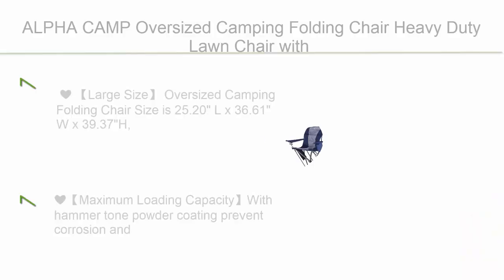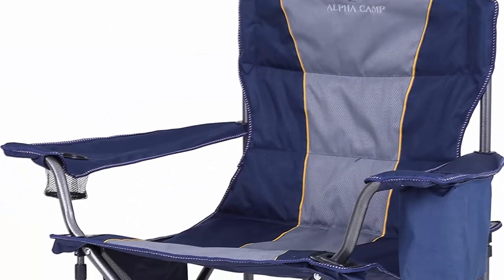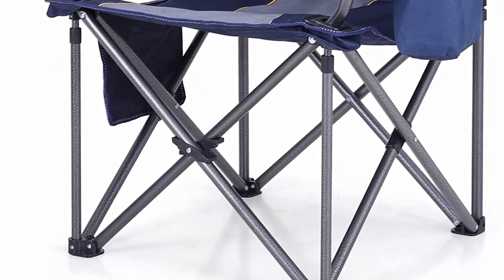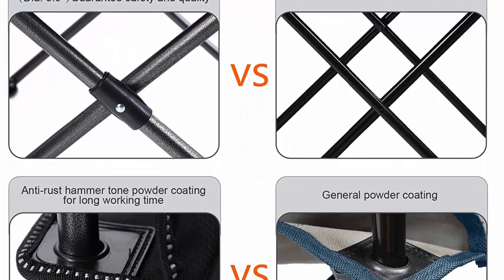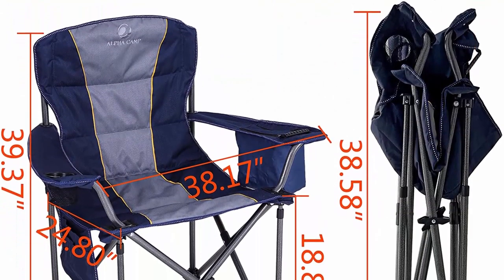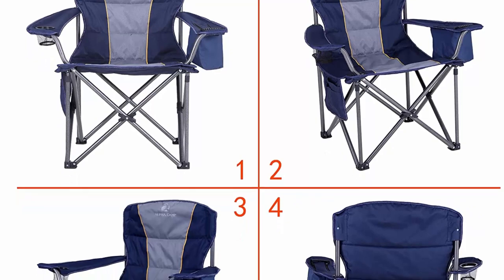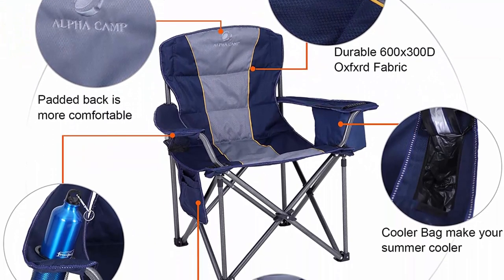Top 6: Alpha Camp Oversized Camping Folding Chair — heavy-duty lawn chair with cooler bag, supports 450 lbs, steel frame, collapsible padded armchair, quad lumbar back chair, portable, in blue. Large size: 25.20 L x 36.61 W x 39.37 inches, weighing 13.2 lbs. Large seat area with 600 x 300D padded Oxford fabric and padded armrests for comfort. Maximum loading capacity with hammer-tone powder coating to prevent corrosion and fading. Four heavy-duty steel frame supports added to the bottom make it support up to 450 lbs for a long-lasting outdoor chair. Extra durable mesh storage space included.